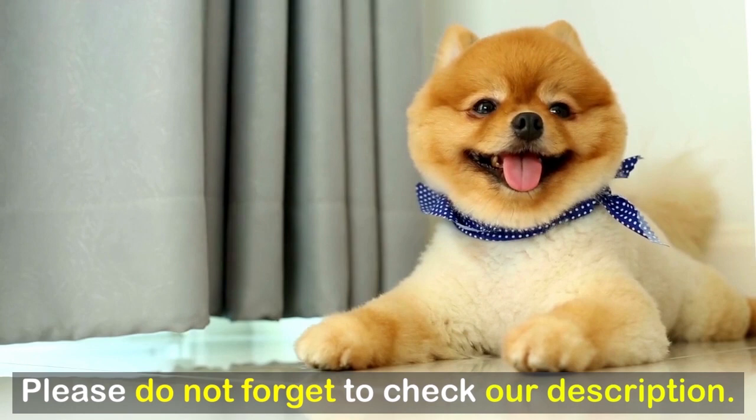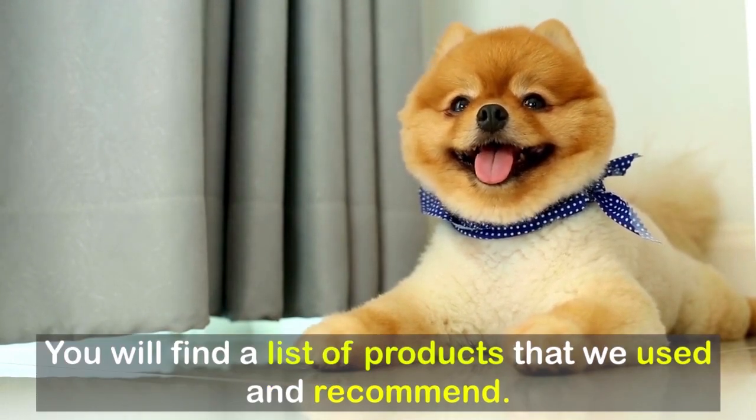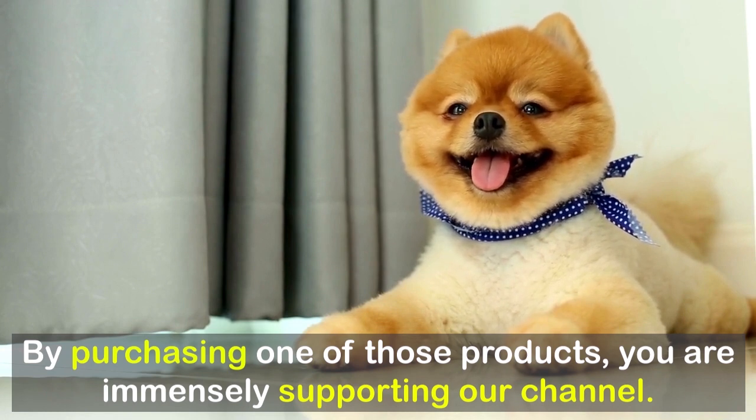Please do not forget to check our description. You will find a list of products that we used and recommend. By purchasing one of those products, you are immensely supporting our channel.